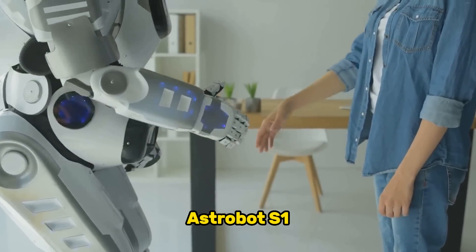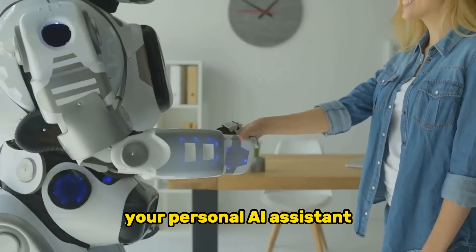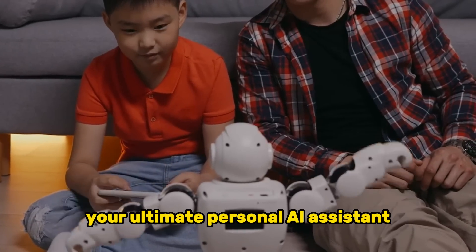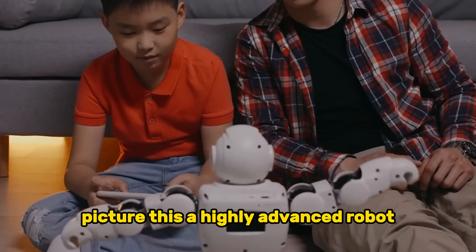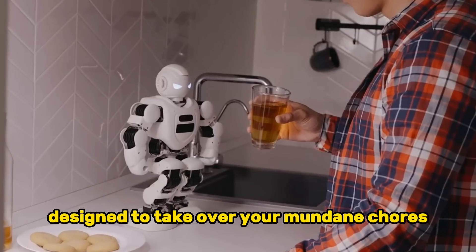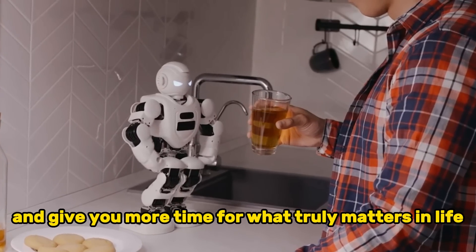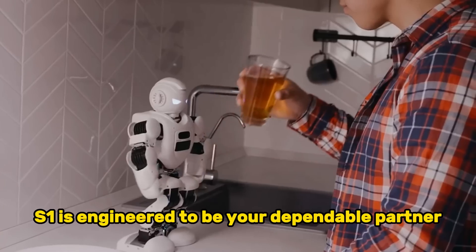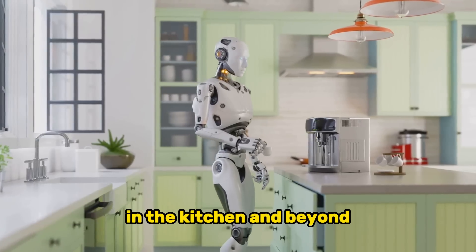Next, meet the Astrobot S1, your ultimate personal AI assistant. A highly advanced robot designed to take over your mundane chores and give you more time for what truly matters in life. This isn't just another gadget — the Astrobot S1 is engineered to be your dependable partner in the kitchen and beyond.